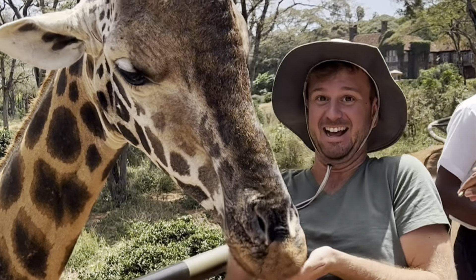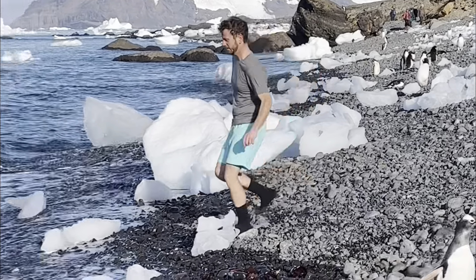Hey y'all, I'm Jake and welcome to my channel. I love to travel and I've been to 88 countries and territories across all seven continents, and today I'm going to be telling you everything you need to know about visiting Antarctica.